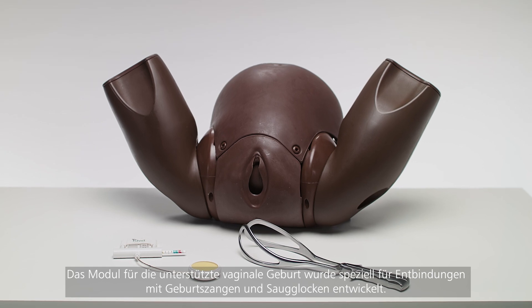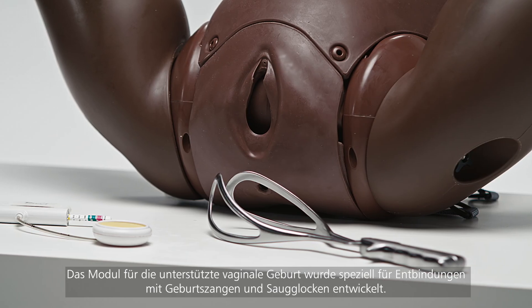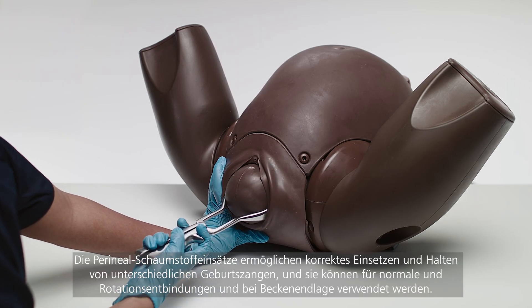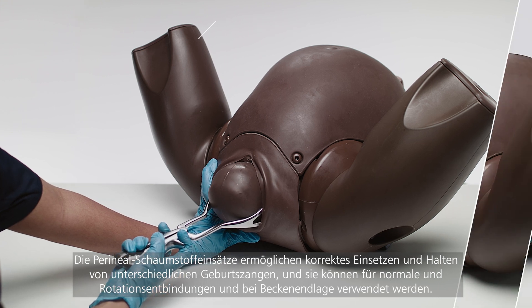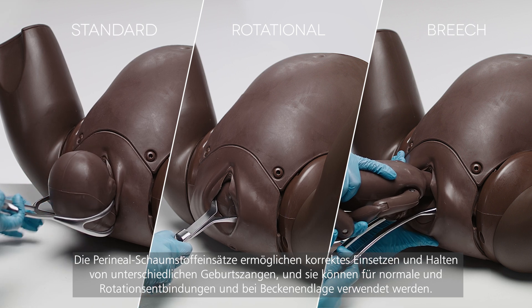The Assisted Vaginal Birth Module is specifically designed to allow deliveries with forceps and Ventouse. The perineal foam inserts allow the correct insertion and retention of a variety of forceps and can be used for standard, rotational, and breech deliveries.